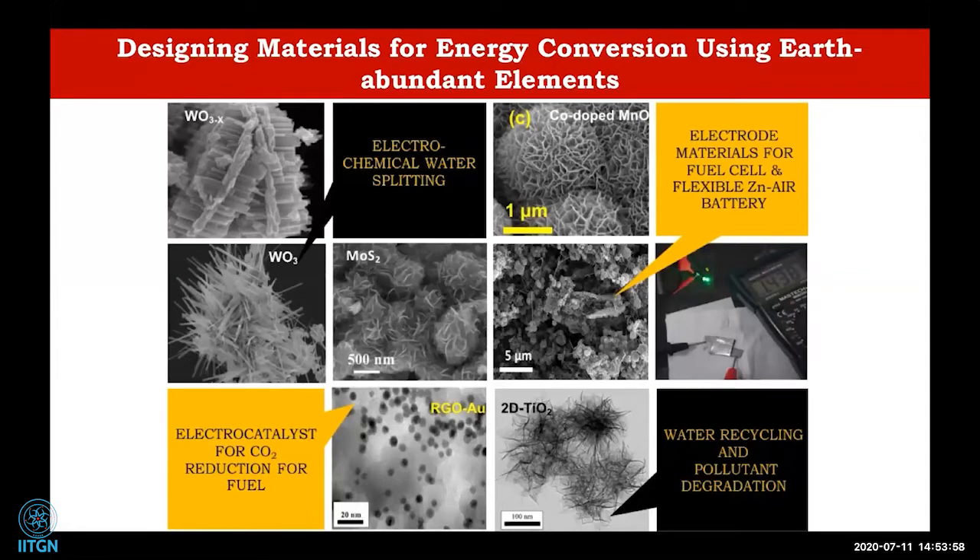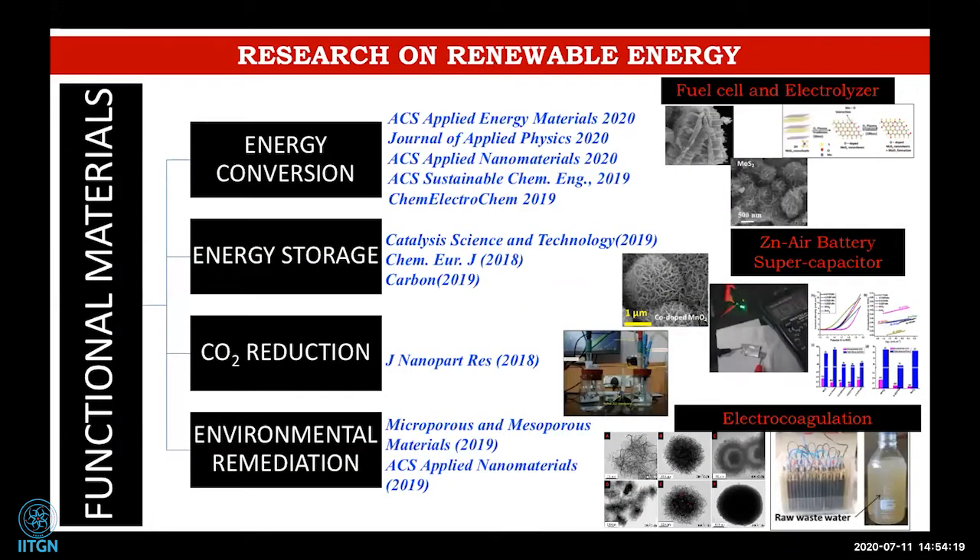We work on electrochemical water splitting, zinc-air batteries, electrocatalysts for CO2 reduction, and water pollution control or water recycling. These are representative publications from our group covering energy conversion, storage, and CO2 reduction. If you are interested, you can look into the papers in more detail.